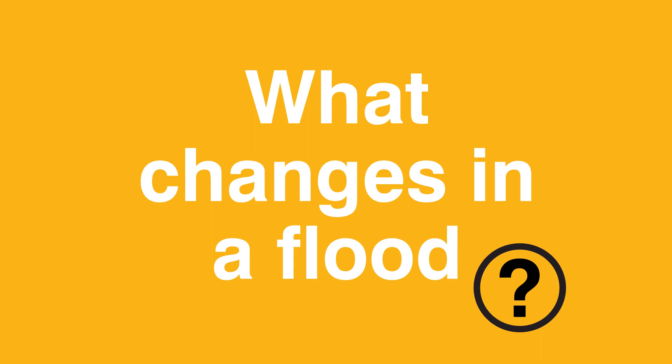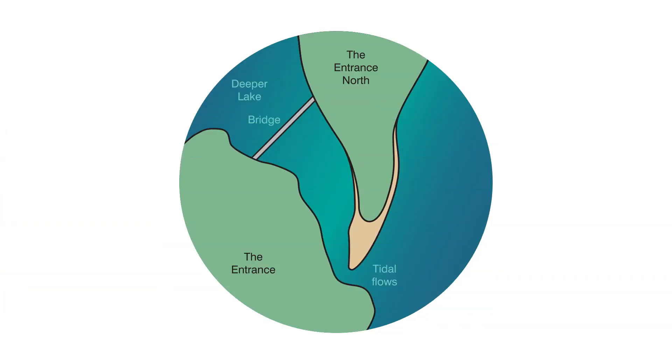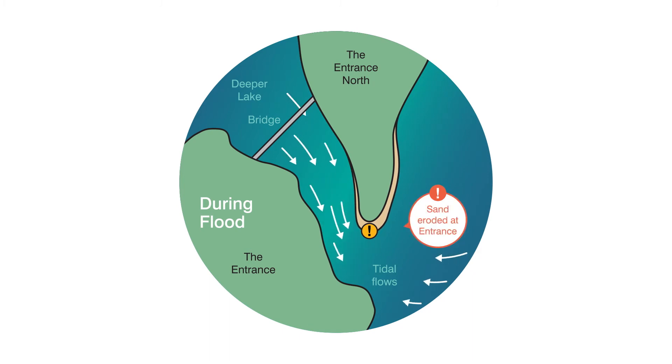During a flood, stream flows from the catchment can fill Tuggerah Lake to high levels. As flood waters rise, the water flowing out of the lake at each low tide becomes faster and more powerful, washing away sand at the beach berm, making the channel wider. However, at each high tide, water still flows back into the lake when the ocean level is higher than the lake level, especially when combined with waves.